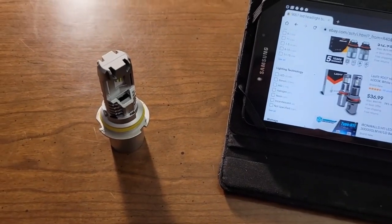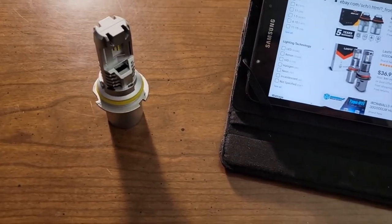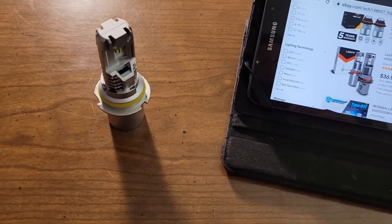So always go with the aluminum body socket-style LED bulbs, and avoid the heat radiator type — those should be taken off the market. I hope you found this video very interesting and helpful. Thanks for watching.